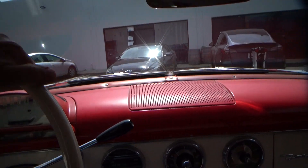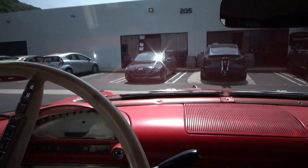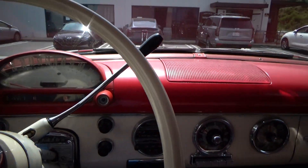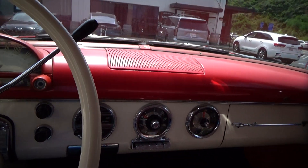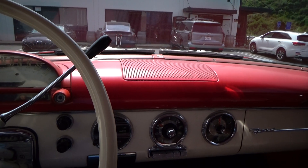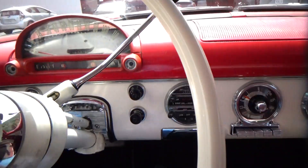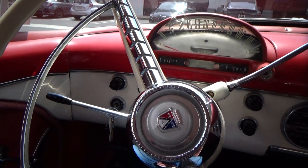So let's review: 1955 Ford wagon, two owners from new, rebuilt engine about 5,000 miles ago, brand new tires, new fuel system, clean California title, smog exempt. Really nice car — reliable, runs and drives nice. Let me know if you have any questions. Thank you.